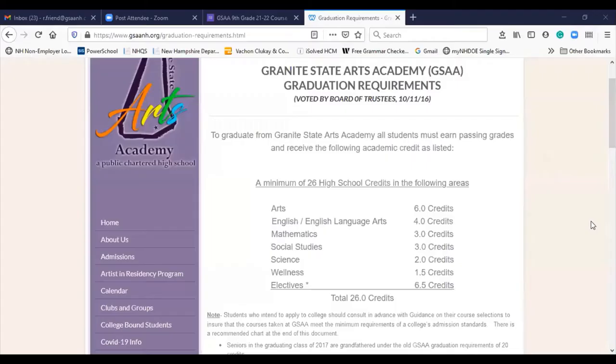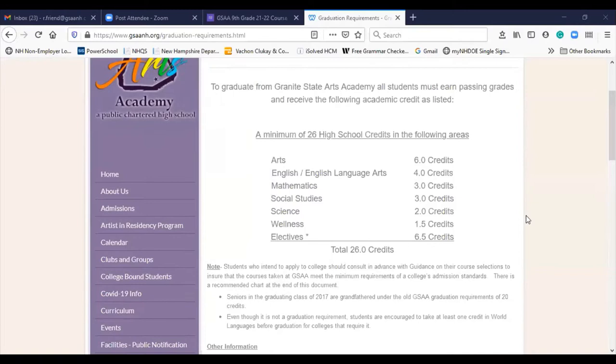In most schools there are prerequisites for classes and we go by the state standards. Mrs. Friend will put up the state standards that we go by for all your students to graduate at Granite State Arts Academy. So in order to graduate Granite State Arts Academy, you need to have a total of 26 credits.